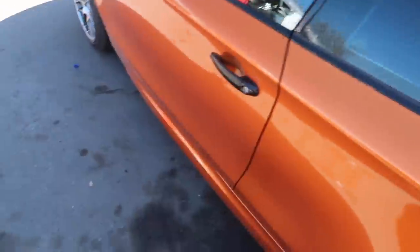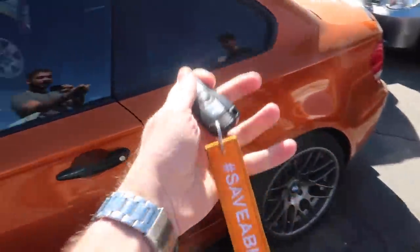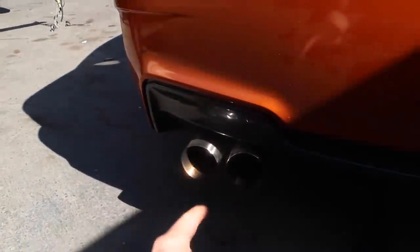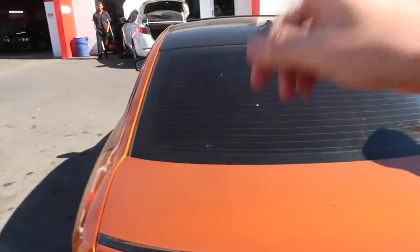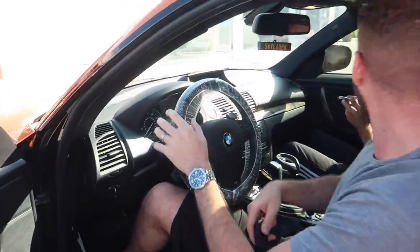So we just got the car back from Sharif. He found that when I got my exhaust work done recently, a vacuum hose wasn't actually connected properly — that was the leak. We're gonna take it to the exhaust shop to get that sorted, which should fix the sound issue. In terms of the power loss, let's go ahead and give it a drive.